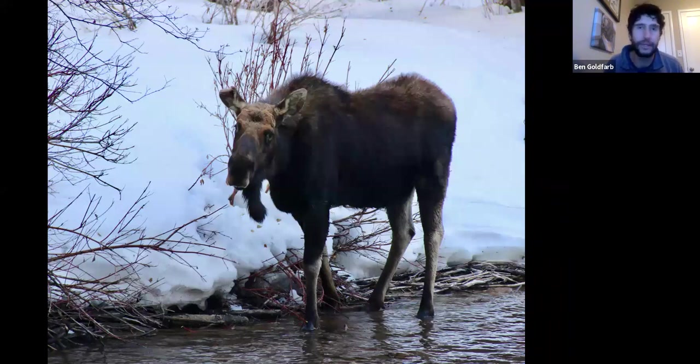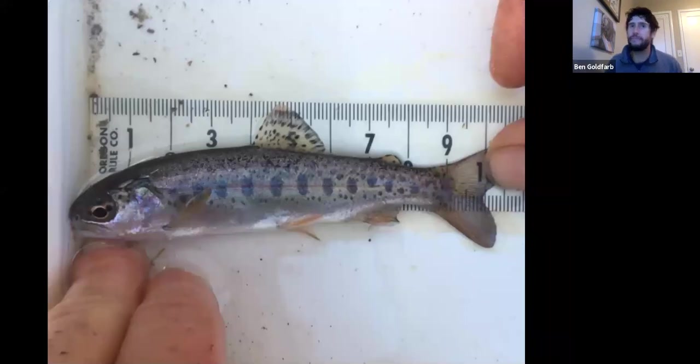Your state mammal, the moose, loves to hang out in beaver ponds. All kinds of aquatic mammals — muskrats, otters, mink — love beaver complexes. Fish are another classic beaver beneficiary. If you're a baby fish, you don't want to live in the main-stem, fast-moving river where you'll get blown downstream. You want to live in the slow side channels, meanders, and eddies — that complex, slow-water refuge habitat that beavers create so well.